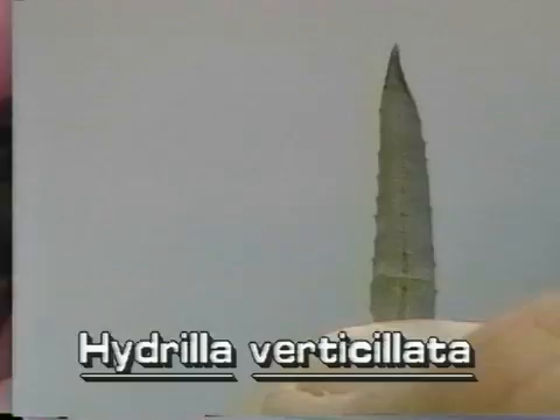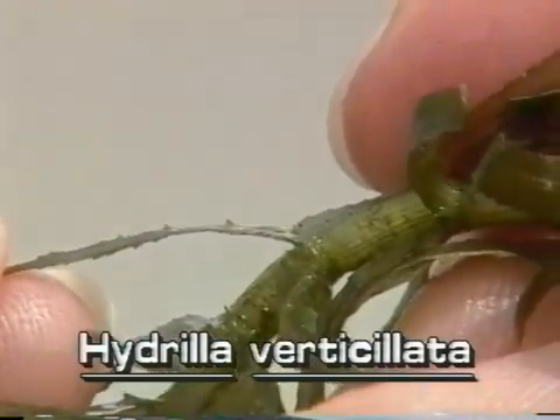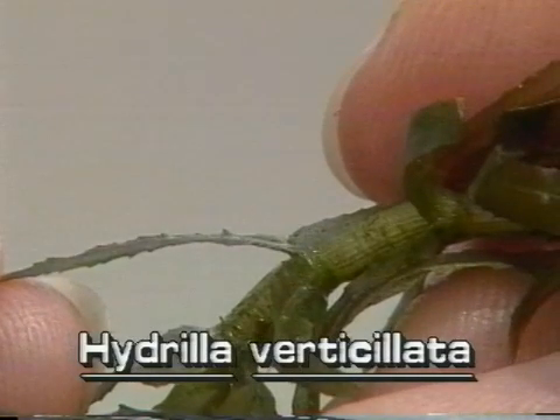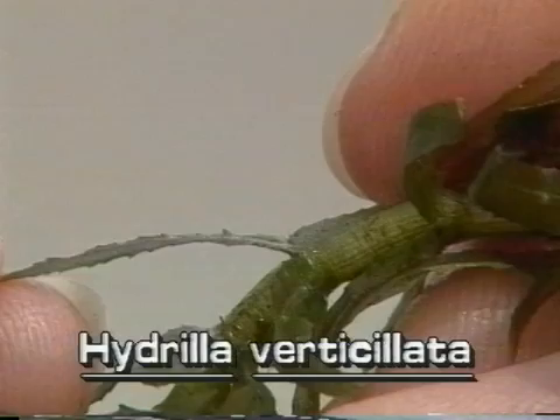Turn the leaf over to see the midrib — the large main vein in the middle of the leaf. Hydrilla often has one or more sharp teeth along the length of the leaf midrib. These tiny teeth make Hydrilla feel rough when pulled through the hand.